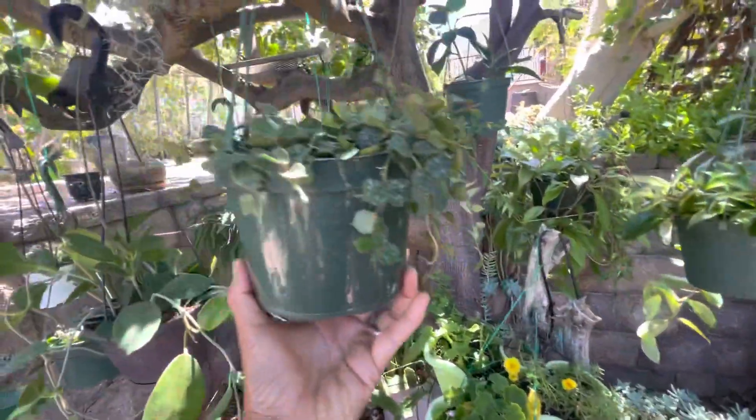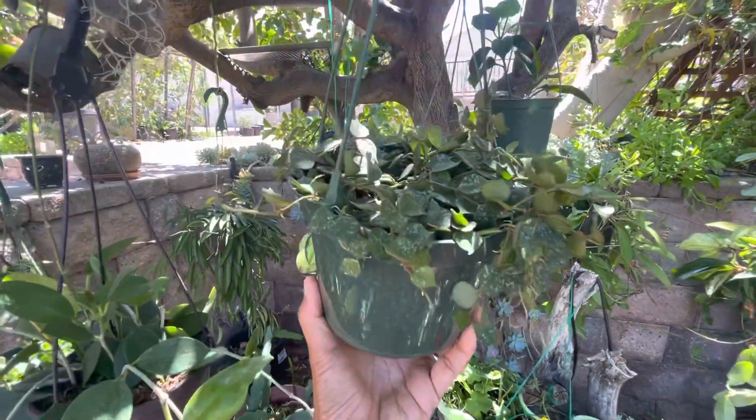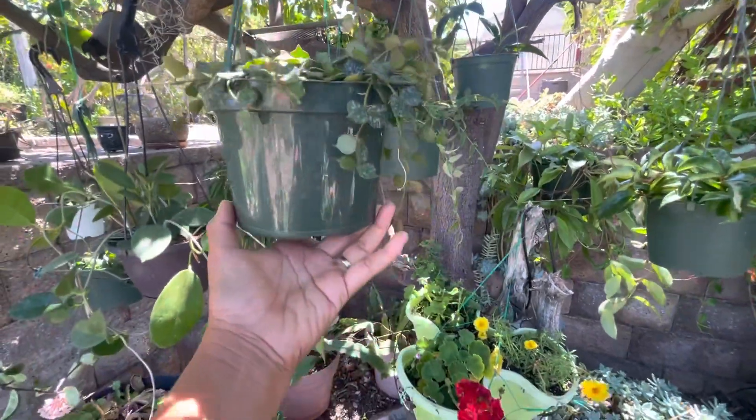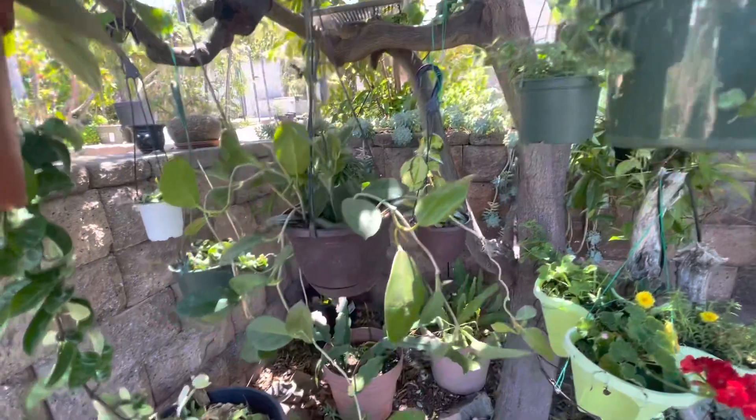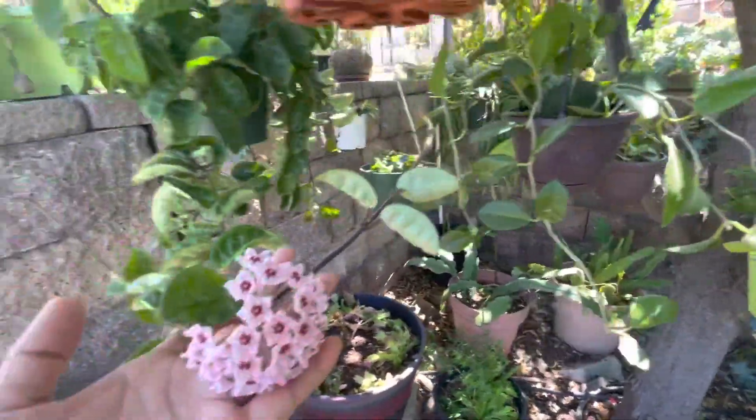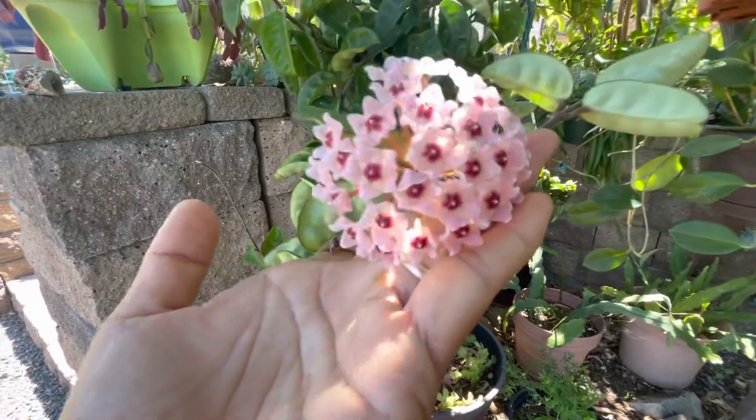This one I got from the Disney line. Oh wow, look at this — surprise blooms! Oh, how pretty!